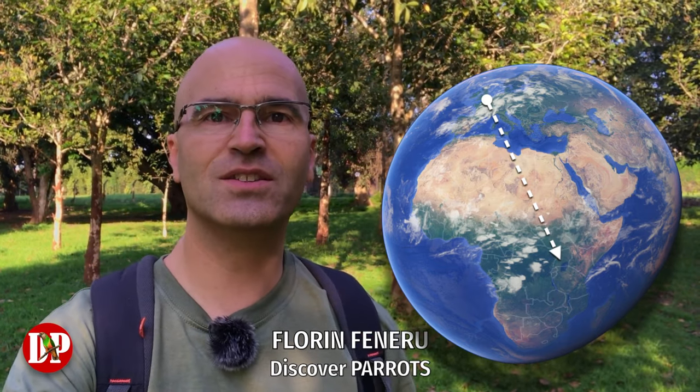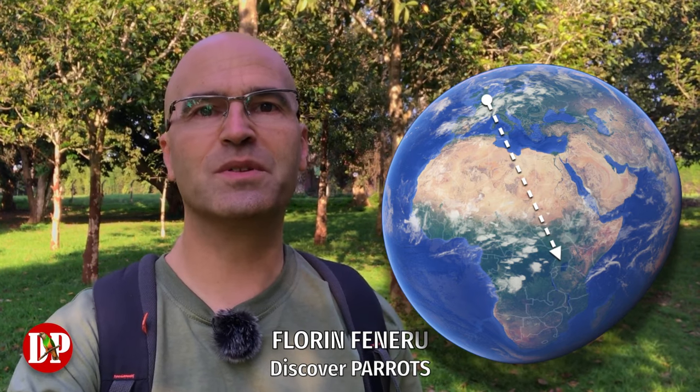Hello parrot lovers! I'm back to Africa, this time in Uganda, filming in the Botanic Gardens in Entebbe. I hope to find today some grey parrots, but mostly the brown parrot or Meyer's parrot. Let's see what I can find.